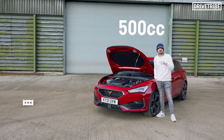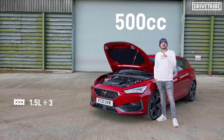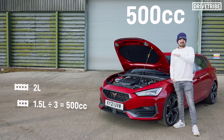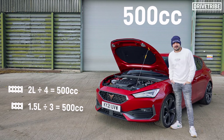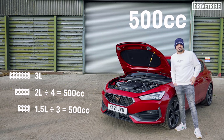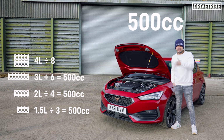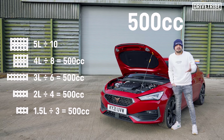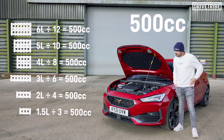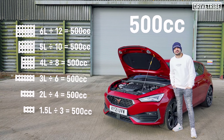Three-cylinder engines are generally 1.5 to 1.6 litres — divide 1.5 by three, you get 500cc per cylinder. Four cylinders, generally two litres — divide by four, 500cc per cylinder. Six-cylinder engines, straight sixes and V6s, are generally three litres these days — divide by six, 500cc per cylinder. Four-litre V8s: 500cc. Five-litre V10s: 500cc. Six-litre V12s: 500cc. Almost every modern production engine uses a 500cc per cylinder layout.